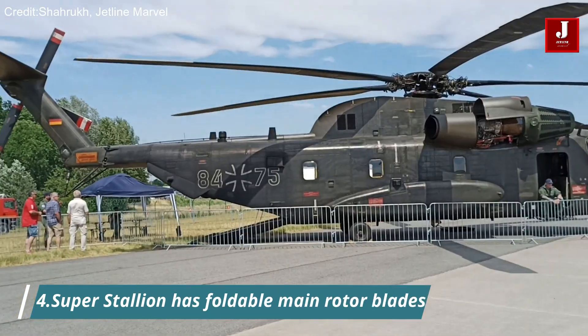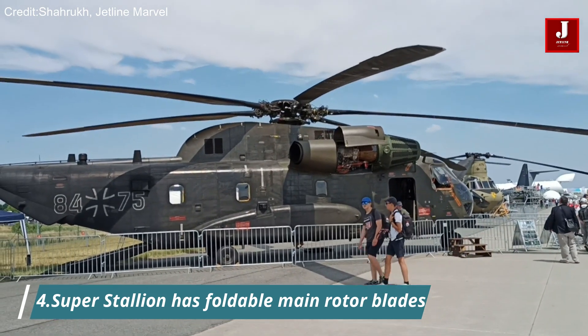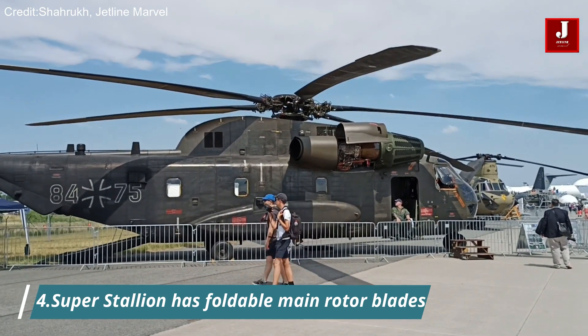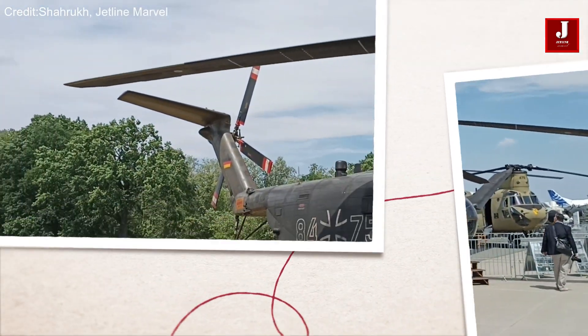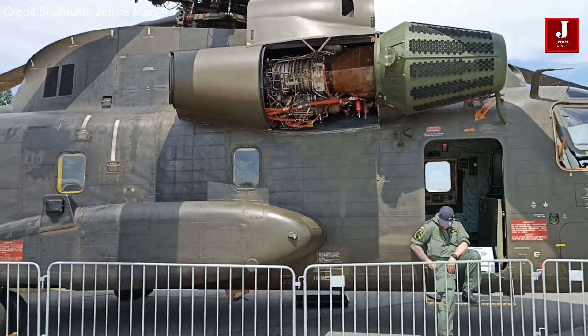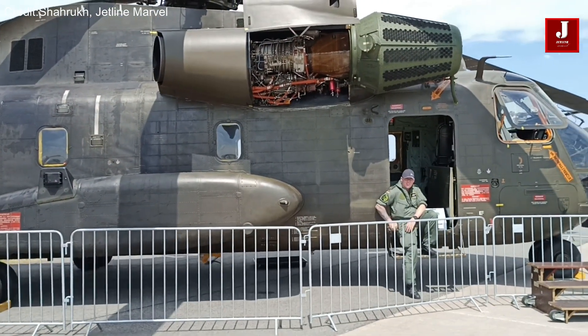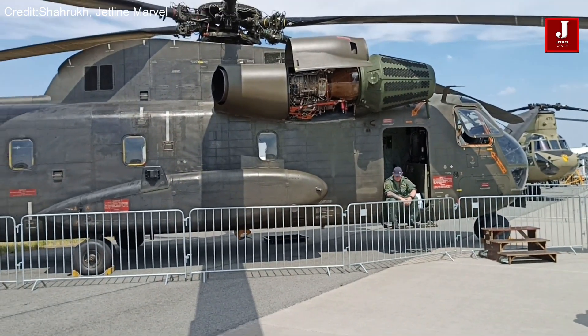The Super Stallion has foldable main rotor blades to make it easier to transport. As a result, it can be stored on Navy ships and flown more easily on military cargo planes. The CH-53E can fly longer without refueling with its extended range fuel system, a feature essential for conducting long-range operations and logistics missions.